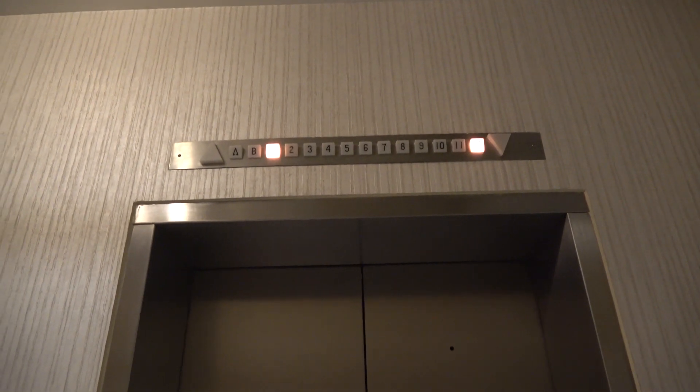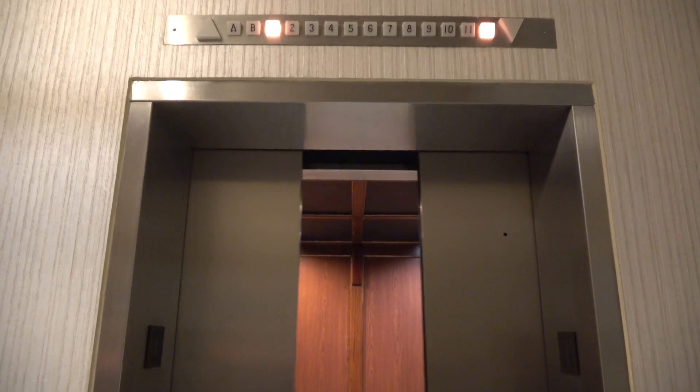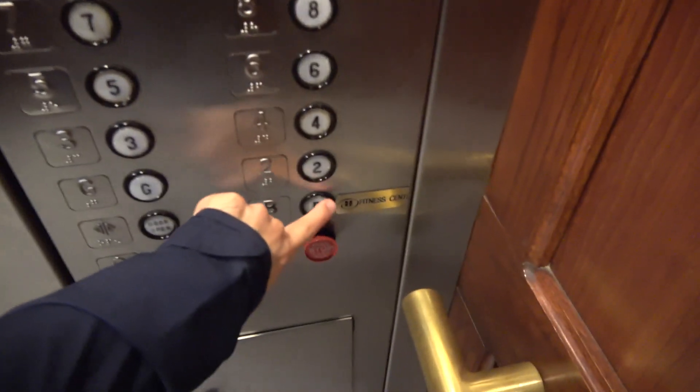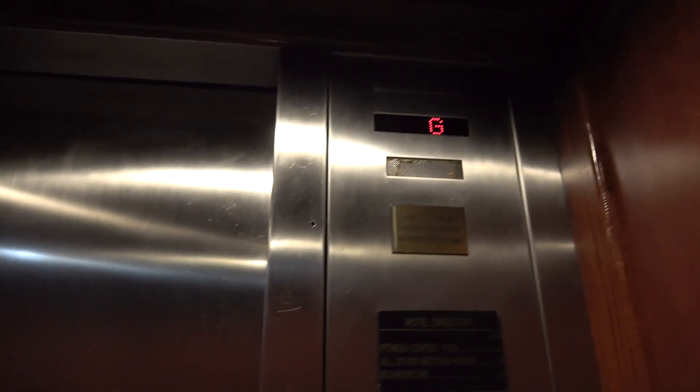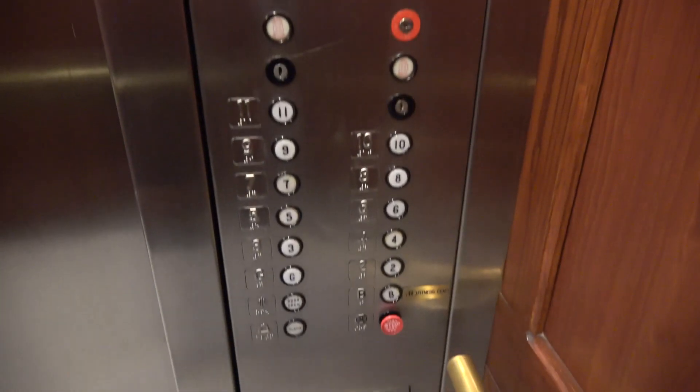All right, here it is. The indicator doesn't ring. This elevator is very fast. Whoa, that stops with a big drop — or a big stop, actually.